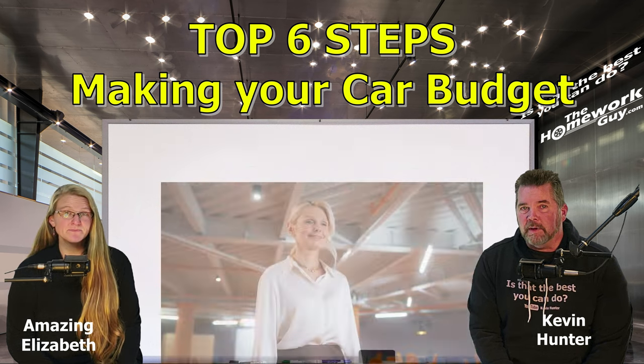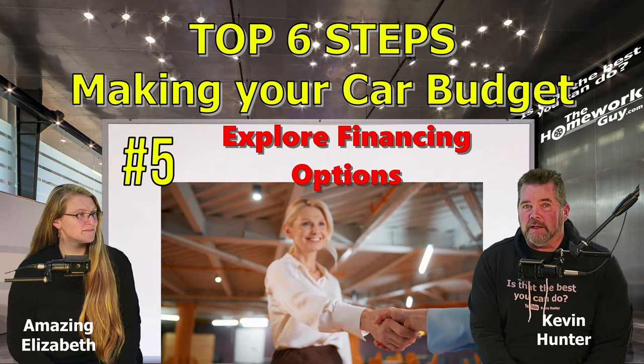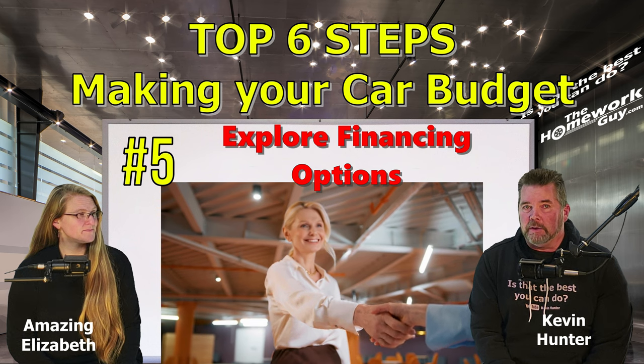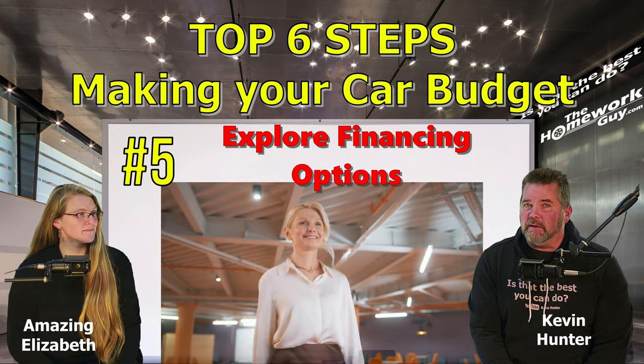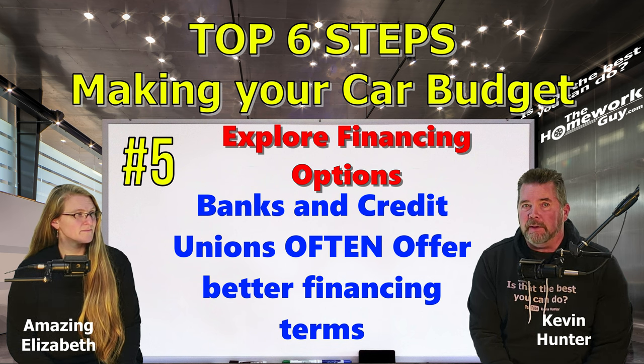Step number five: explore your financing options. Before stepping into a dealership, explore different financing options with your own bank or credit union. Dealer financing might seem convenient, but banks and credit unions often offer better interest rates. Consider being pre-approved for a loan, as it gives you a clearer picture of what you qualify for, what you can afford, and it strengthens your negotiating position.